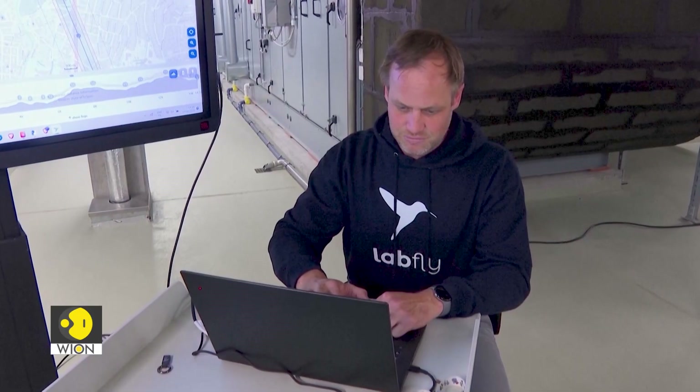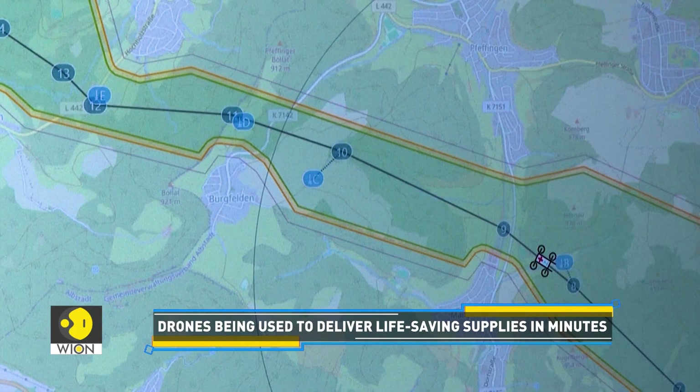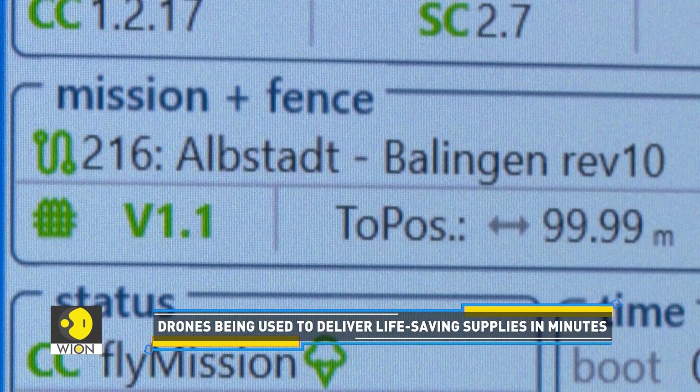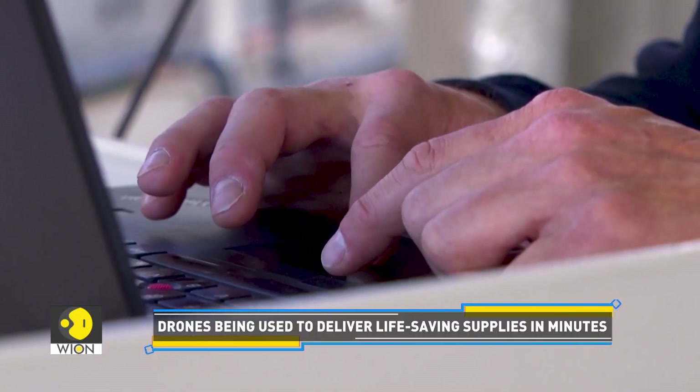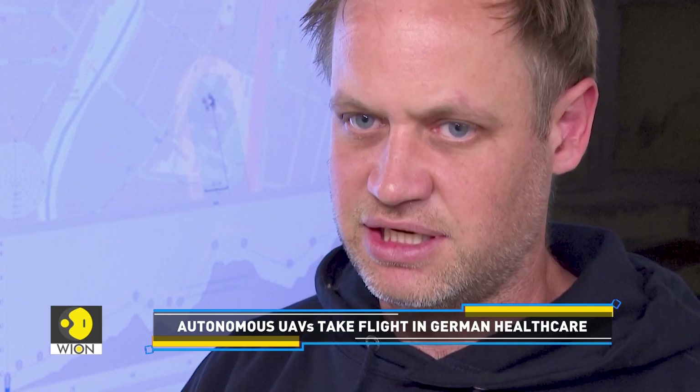In the event of technical difficulties with the drone, various safety mechanisms have been developed. For example, the drive system has multiple redundancies. This means that the failure of one or more motors can be compensated for. This does not necessarily mean the drone will continue to fly as well as before, but it does mean that a safe landing site can always be reached.